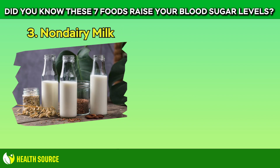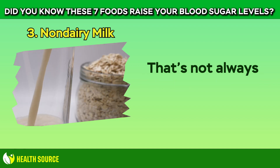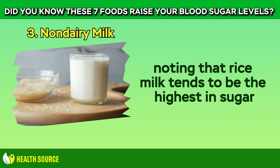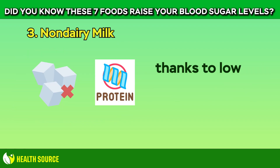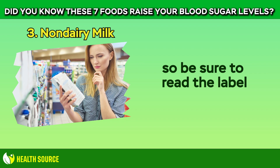3. Non-dairy Milk. Even dairy milk counts as a carb, but it is a carb with a low glycemic index. That's not always true for non-dairy milks, with oat milk being very high in sugar, and rice milk tending to be the highest in sugar. As far as milk substitutes go, unsweetened soy tends to be the least likely to spike your blood sugar, thanks to lower sugar levels and higher protein levels. Nutrition information varies by brand, so be sure to read the label.